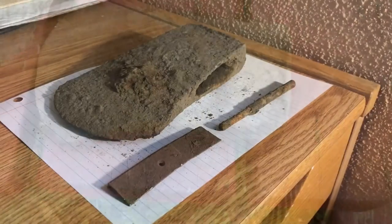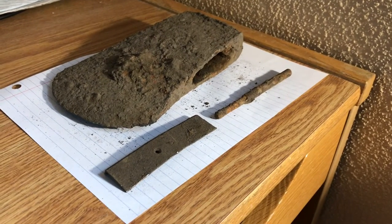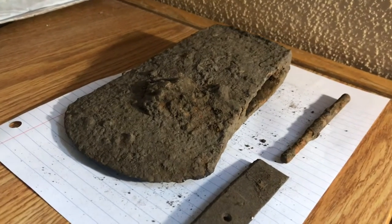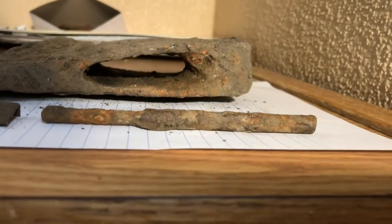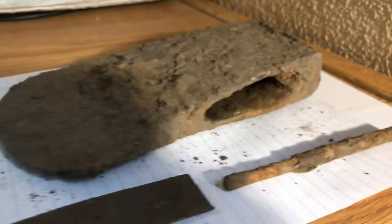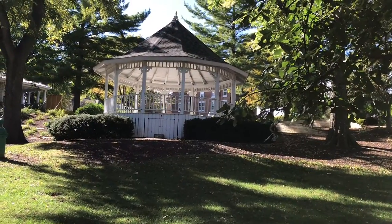Here's today's wrap-up from the park. We got two various metal pieces along with our super awesome old axe head — cleaned out, no handle. Super cool, super old.